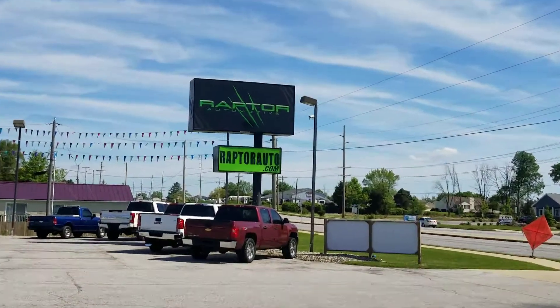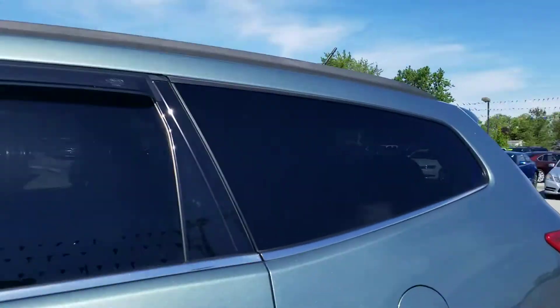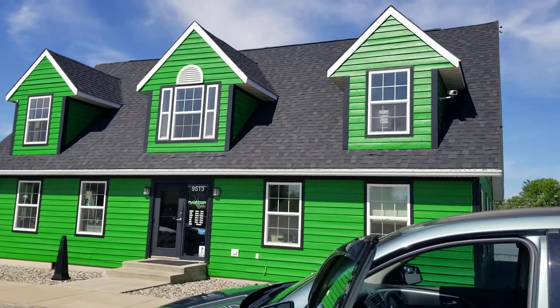If you have any other questions, go to raptorauto.com or come see us in the big green building on Lima Road.